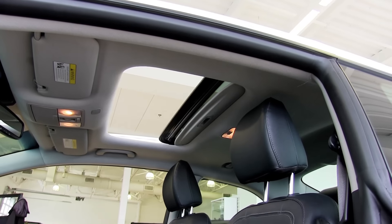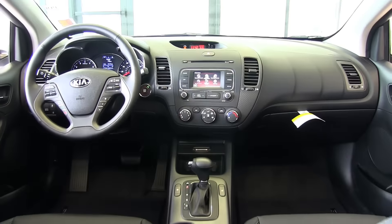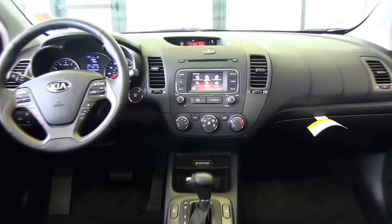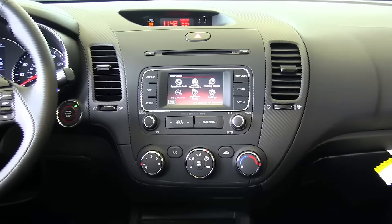You and your passengers will appreciate Forte's spacious, comfortable interior. Stretch out and luxuriate in the comfort of available heated leather seats and heated steering wheel.